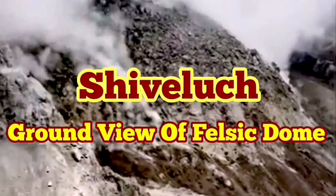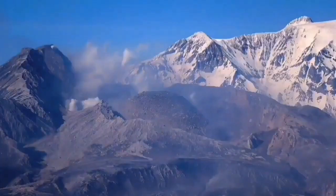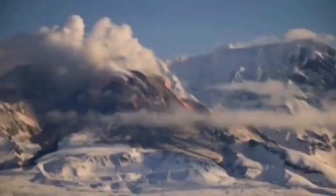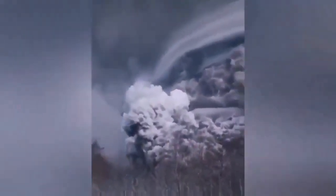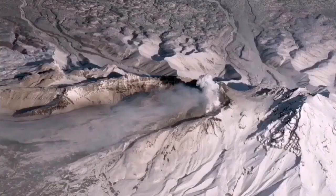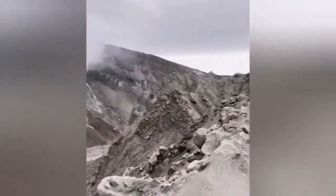The ground truth of the felsic nature of the Shiveloch volcano has not been fully revealed after its recent eruption. We only have aerial views and some telephoto views from far away. This is a volcano 3.2 kilometers tall, so it's quite significant. When it erupted it created a huge ash cloud which dispersed over the whole planet, and the North Pacific region had its aviation disrupted. This is the canyon dug by this eruption.